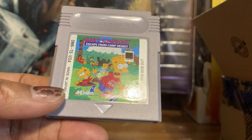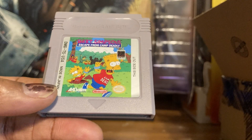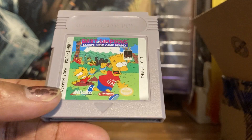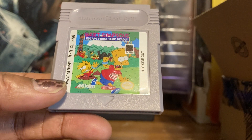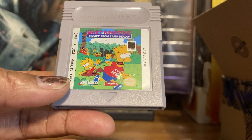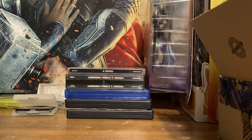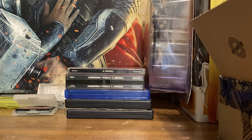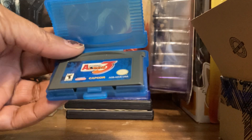Whenever you get hit in Bart Simpson's Escape from Camp Deadly, he says 'eat my shorts!' That was really neat back in the day — it talks! It's a really good platformer where you're throwing boomerangs trying to escape from Camp Crusty, which is not a good place to be.